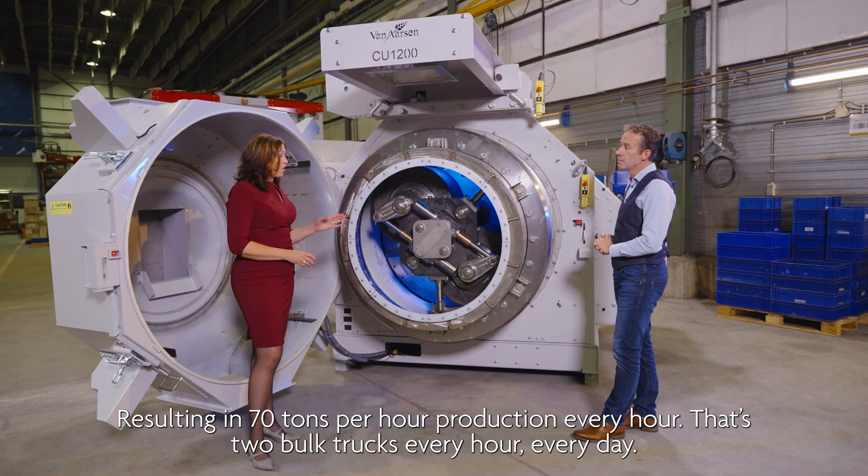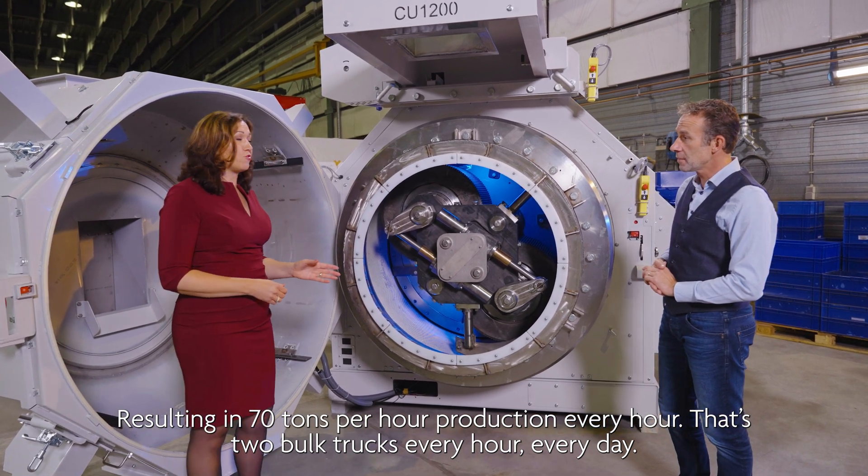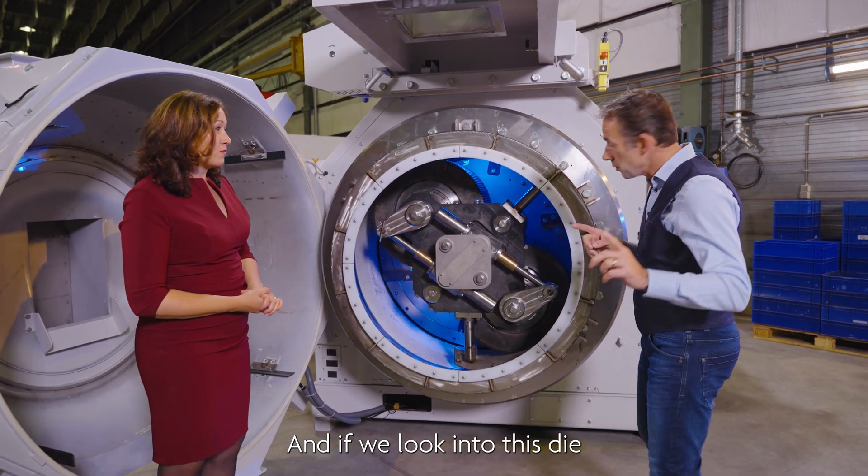That results in 70 tons per hour production every hour — that's two bulk trucks, every hour, every day.